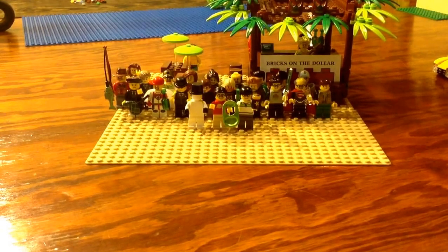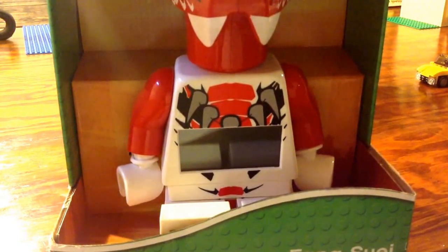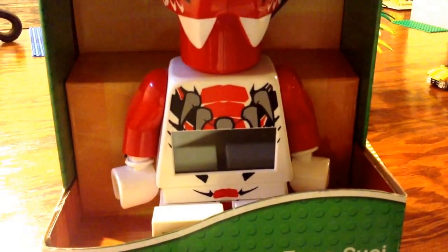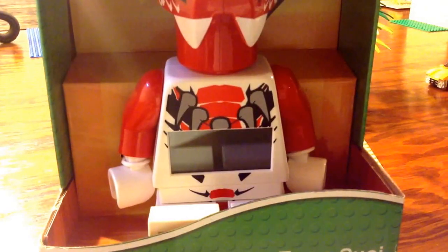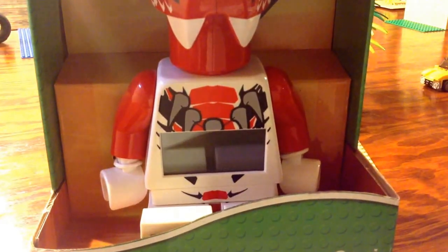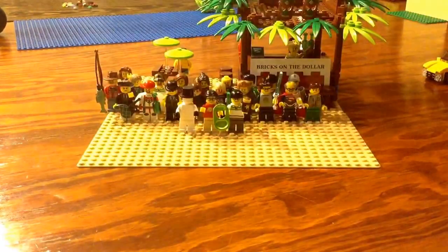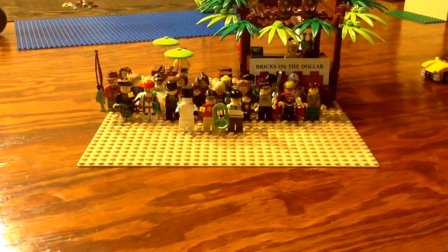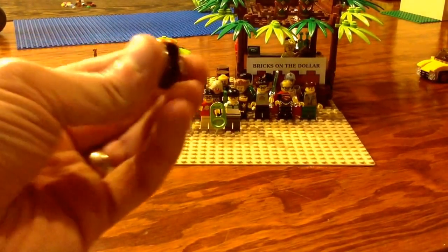I went to Walmart and found this guy on the shelf for five dollars, so I picked him up. He'll stand coolly next to my Darth Vader clock that I picked up on May the Fourth Be With You weekend from Walmart. So that's him right there — five dollars.